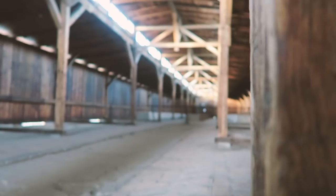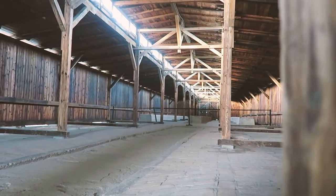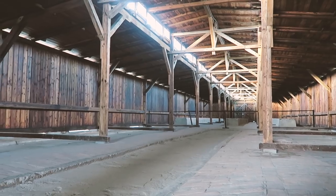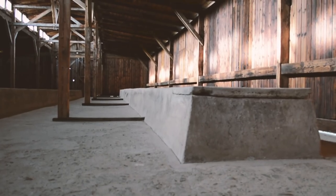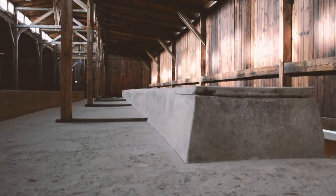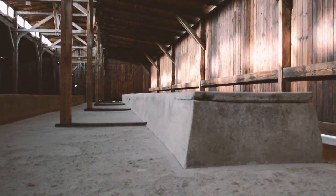In this row of quarantine huts, men and women used the same latrines. These were holes in a concrete structure set above the ground. There was no pit below, and prisoners had to clean out the latrines when they were full. There was also no toilet paper available.